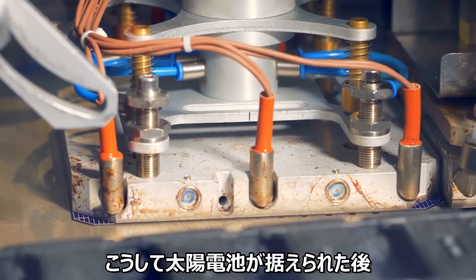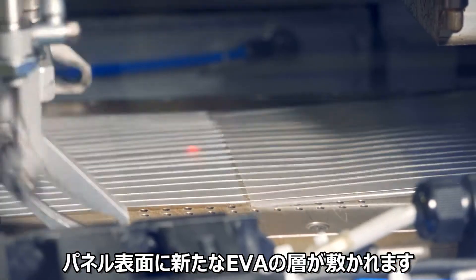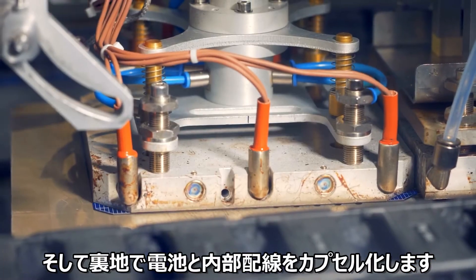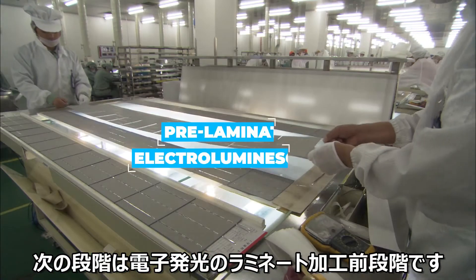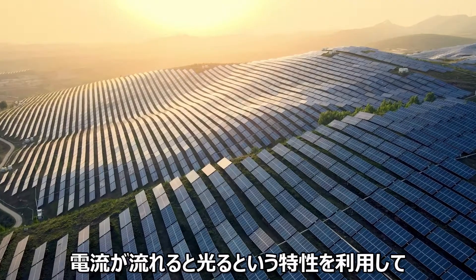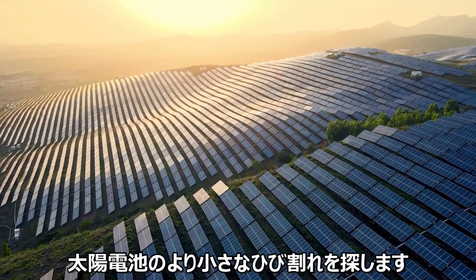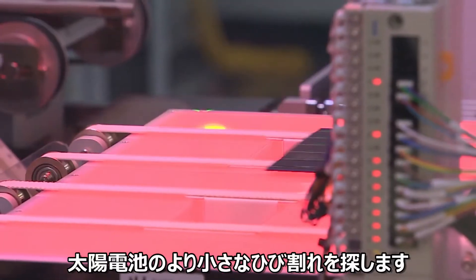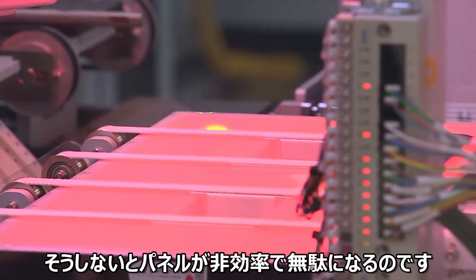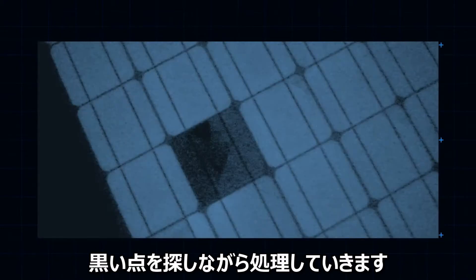Once all the cells are in place, another layer of EVA is added over the panel, and an additional backsheet is added to encapsulate the cells and internal wiring. The next stage is called pre-lamination electroluminescence. Exploiting one curious property of photovoltaic cells — that they light up whenever a current is passed through them — inspectors can look even closer for micro-cracks that might render the final panel inefficient or at worst useless. All they need to do is identify the dark spots.